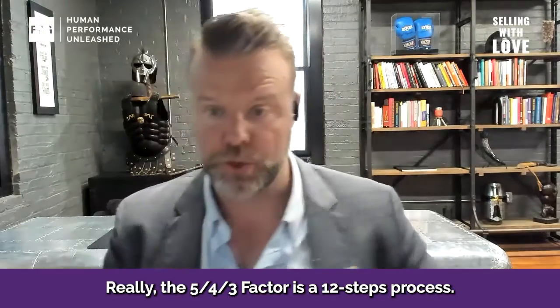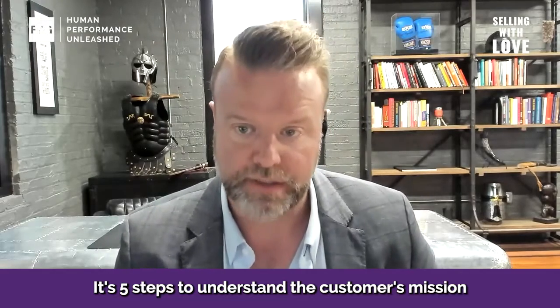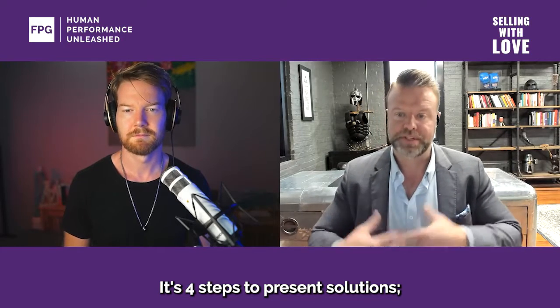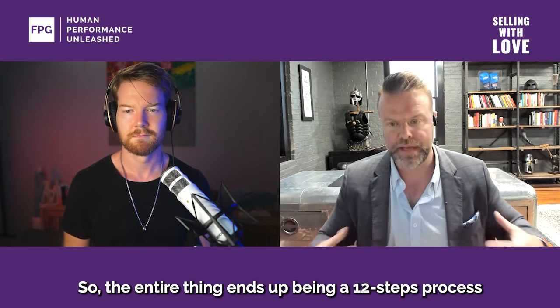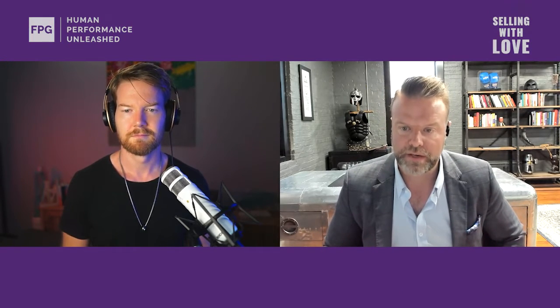The 5-4-3 Factor is a 12-step process. It's five steps to understand the customer's mission to improve their life on a functional and emotional level. It's four steps to present solutions, and it's three steps to resolve the sale. So the entire thing ends up being a 12-step process, but it's called the 5-4-3 Factor.